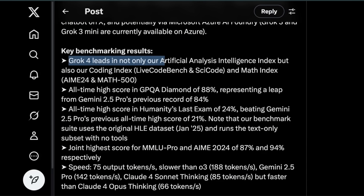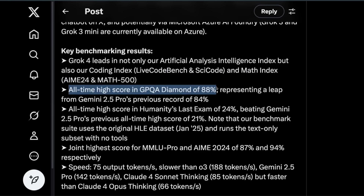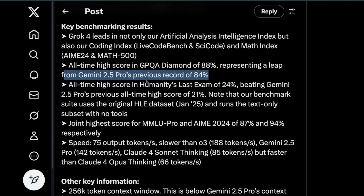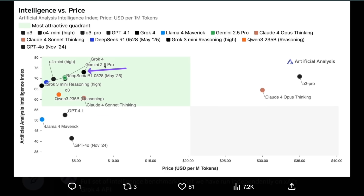Grok 4 leads not only in the overall intelligence index but also the coding index — and keep in mind we're not talking about the specialized coding model yet. It achieves an all-time high score in GPQA Diamond of 88%, a leap from Gemini 2.5 Pro's 84%. In terms of speed, it outputs 75 tokens per second, which is slower than O3 and Gemini 2.5 Pro — likely the slowest among frontier models, though probably better than Opus 4. Based on this independent test, it's one of the best models out there.